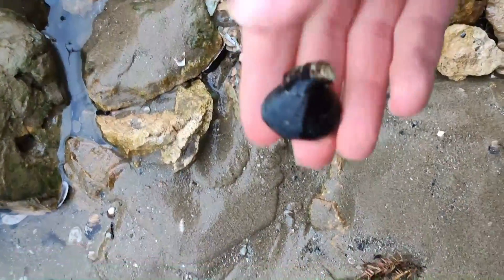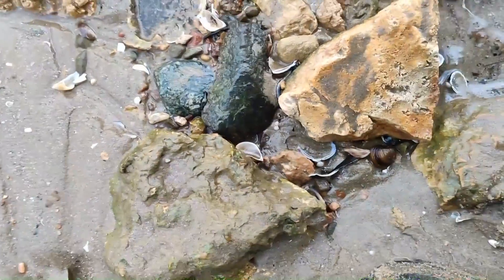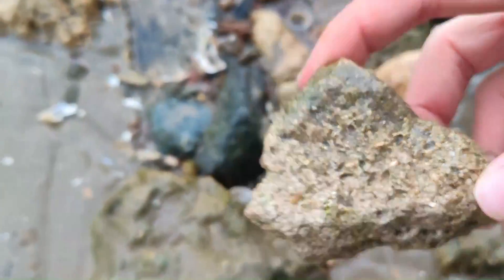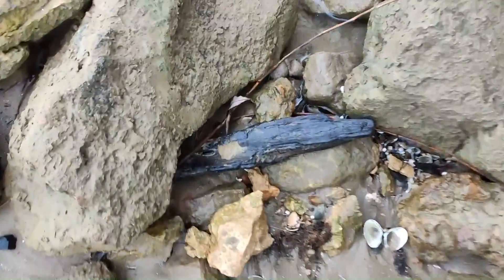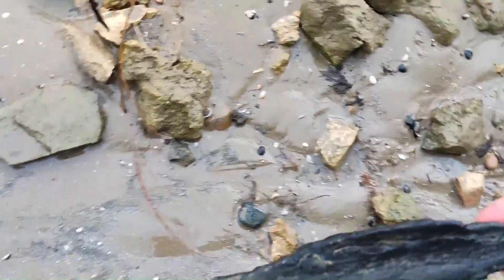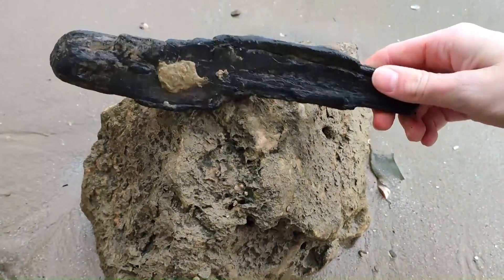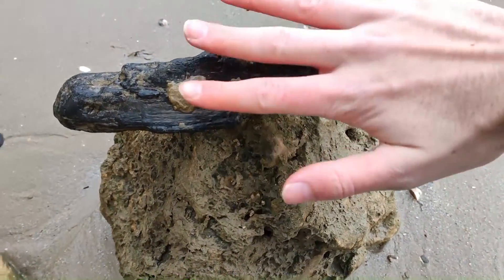Nothing — look at the beautiful shells. That's the right layer. There are some little pieces but nothing special. My friends, this piece of old wood — that's not really old but I think it could be from the Ice Age epoch. Really cool one.